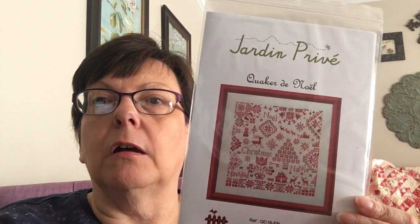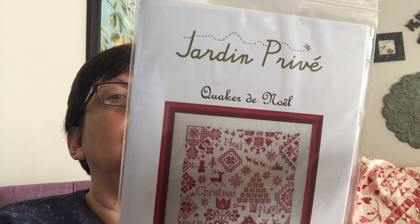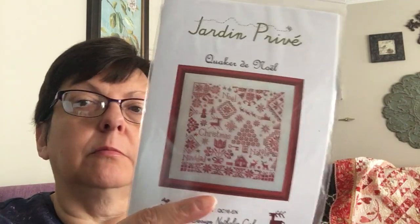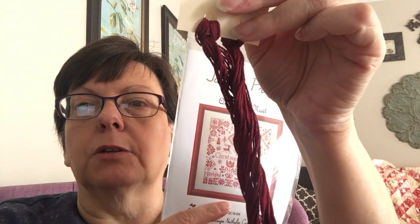I also got the Jardin Privé Quaker de Noël — just beautiful. It calls for Nina's Threads and wine, but I got some Classic Colorworks Rosalberry to do it in, which may be a little too pinky-purple — but in my world you can't have too much of that! It may be a little different from the called-for color, but it's okay. It's also a good project when you don't want color changes, since it's all one solid color.